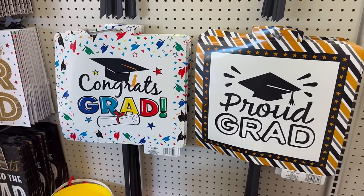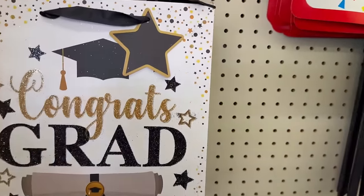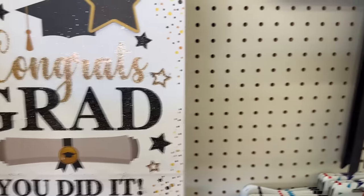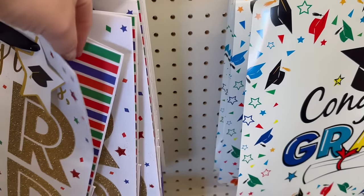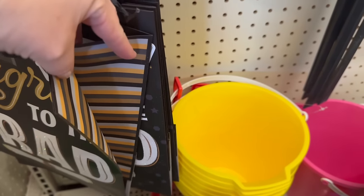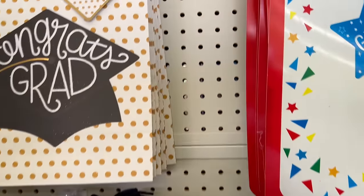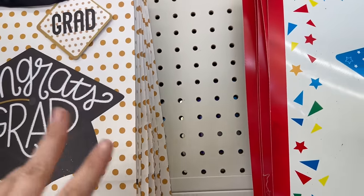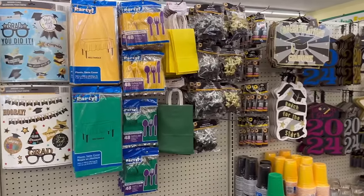They've got adorable gift bags this year — so beautiful! Yes, the glitter comes off, but they say 'Congrats Grad' and 'You Did It' with cute side panels. I also just did a Hobby Lobby video with good deals on graduation stuff — make sure you're subscribed so you don't miss anything. I'll have last week's video linked down below too.